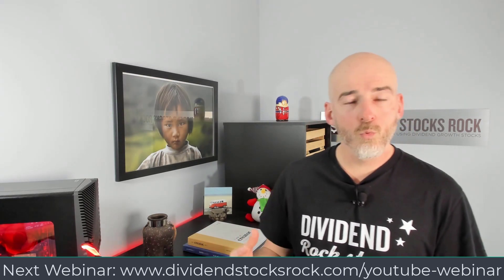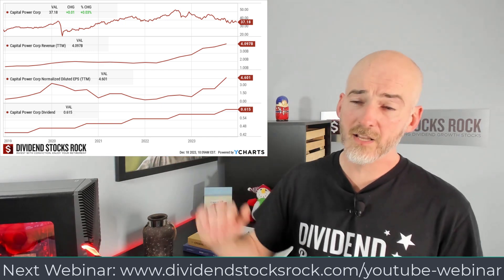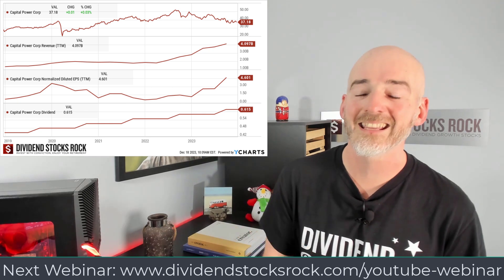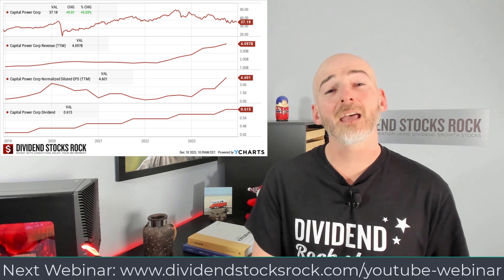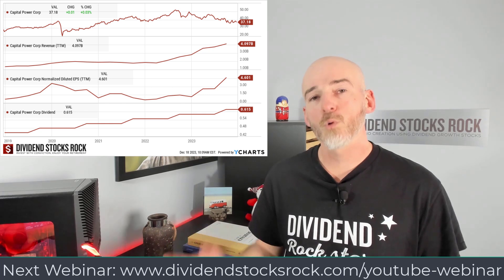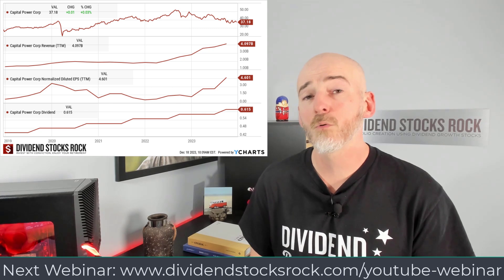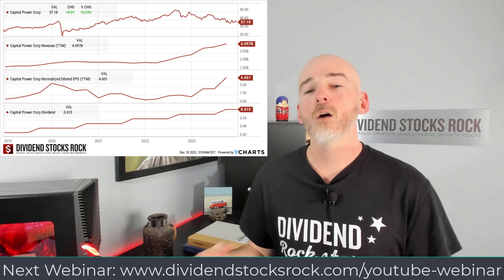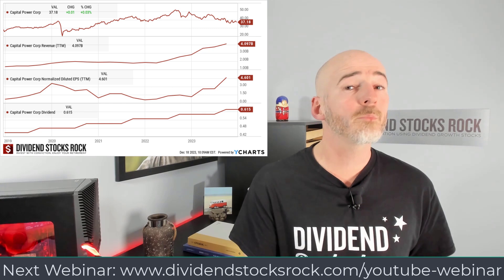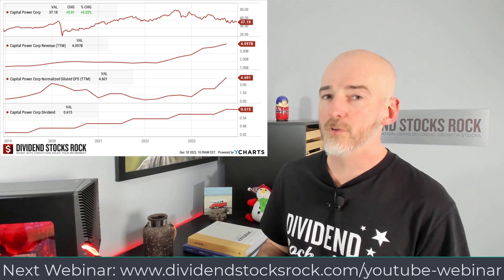On the Canadian side, one utility I find quite interesting right now is Capital Power. You can see revenues going up, earnings going up, and dividends going up — yet the stock price has been dragging since summer 2022. One thing I really like is their recent acquisitions that diversified their portfolio. They've become a utility with 50% of business in Canada and 50% in the US. Previously I didn't like their dependence on Alberta's economy — 38% of revenue came from there — but with these new acquisitions it goes down to 31%, making it a better idea so you don't depend on a specific region.